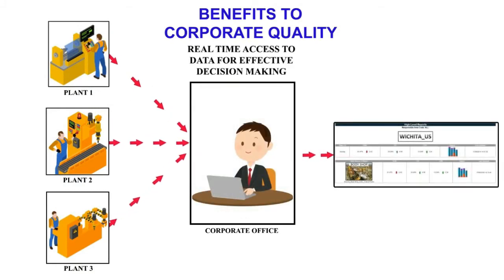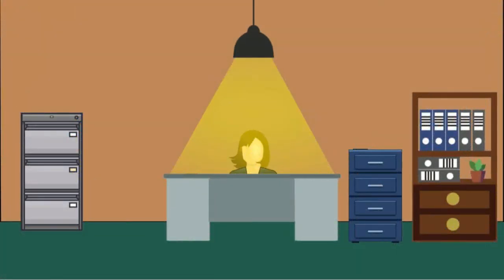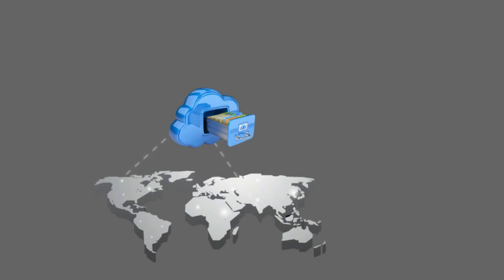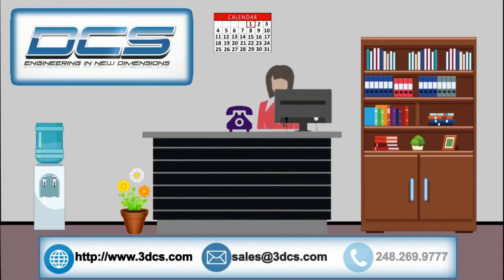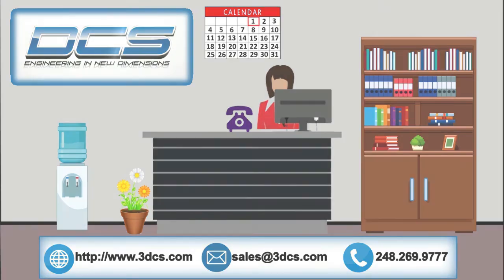QDM provides instantaneous and secure password-protected access to your quality information, reducing your paper loads. This gives you access to the information you need from any quality source and on any device. QDM streamlines the quality data management process and further leverages your enterprise's digital investment. Reach out to us today to learn more about quality data management from Dimensional Control Systems.